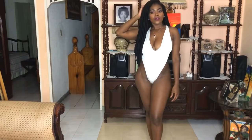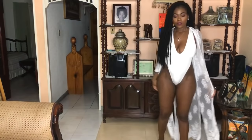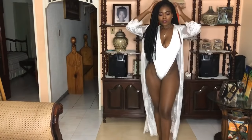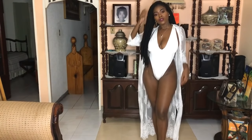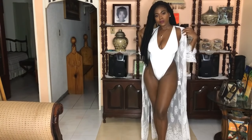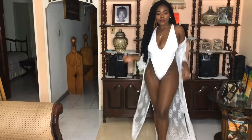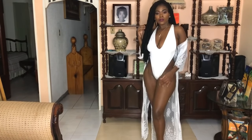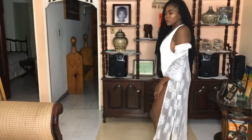I threw on this white lace cover-up from Misguided to create a sort of look and I absolutely love how well these two pair together. Come through summer! So many people around the world can't enjoy wearing a bikini this time of year — we Jamaicans have to be so grateful!